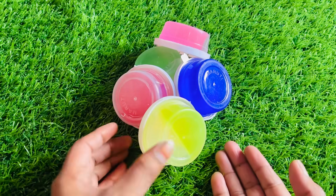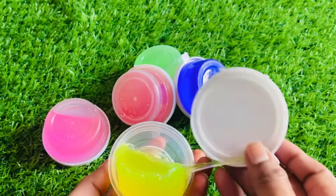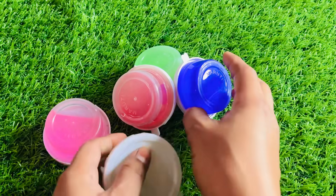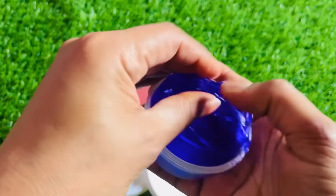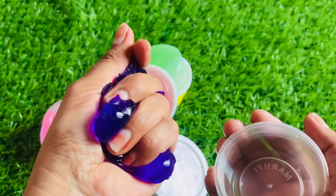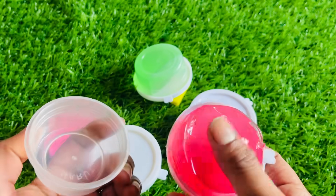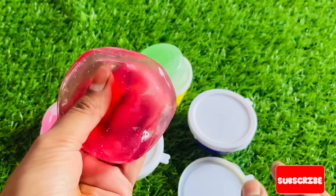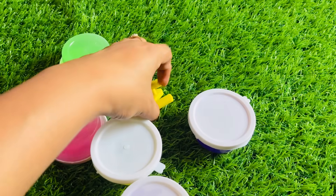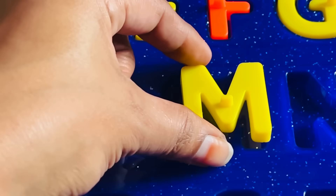Wow, look at this guys. Very beautiful slimes are here. Pink, yellow, green. Let's check it. Very nice. Let's check it again. Purple — my favorite color. Okay, let's check it. Red one. But here, no letter found. Let's check green one. Oh, here is letter M. M is for monkey. Let's put M right here.